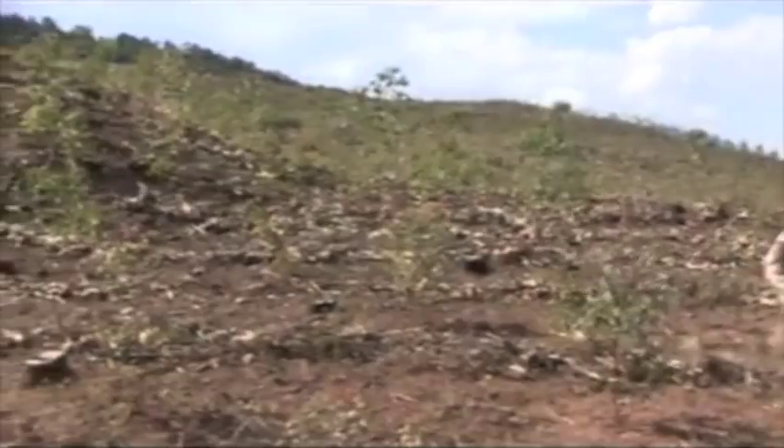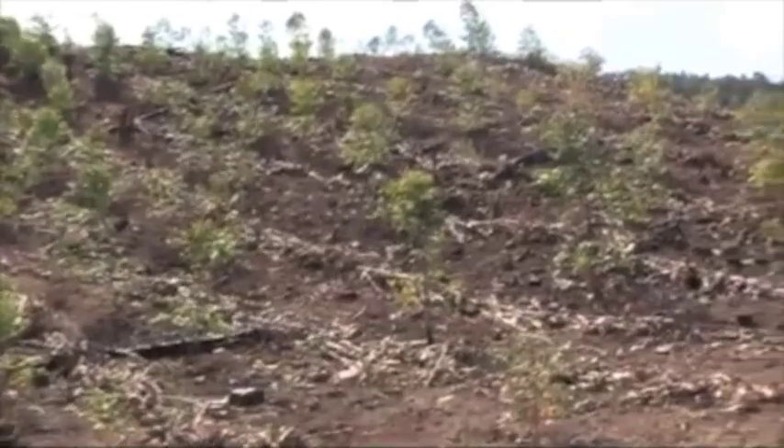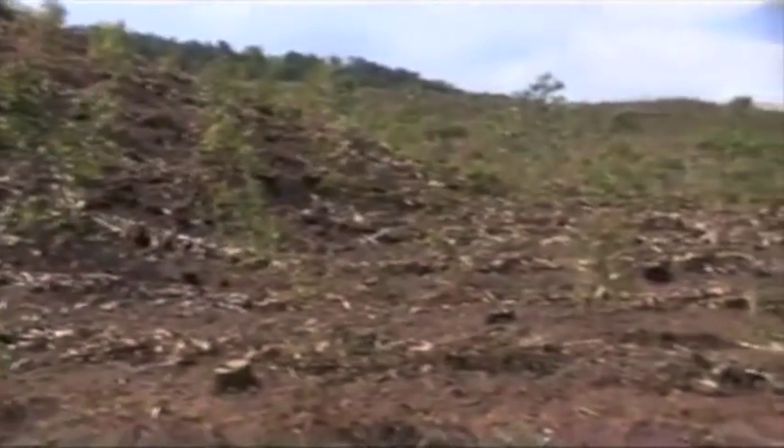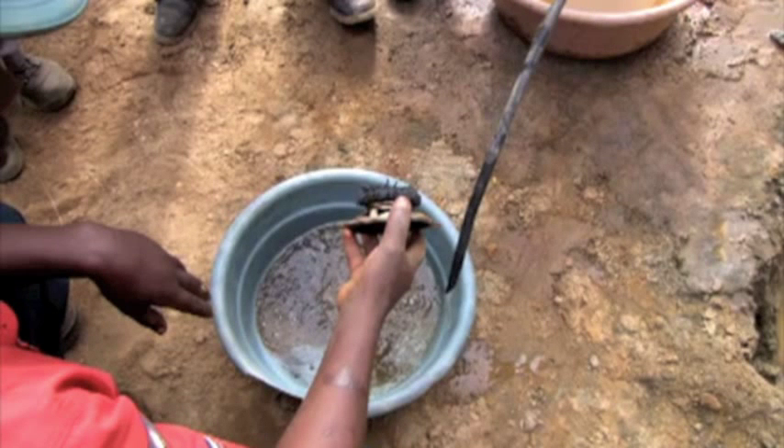Cleantech also aims to be as environmentally sustainable as possible. Crispin makes sure that he plants trees to replace the ones that he cuts down for timbers. His use of magnets instead of mercury in the gold extraction process means that no toxic substances can harm plants, animals, or people.